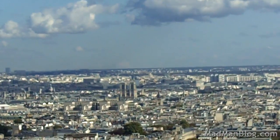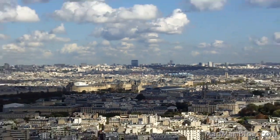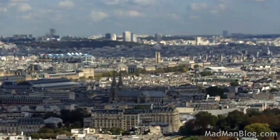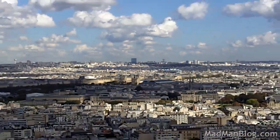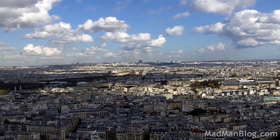There's Notre Dame. The Louvre is so big. I think Musée d'Orsay is somewhere there too. If you only have one day in Paris, skip the Louvre — go to Musée d'Orsay instead.